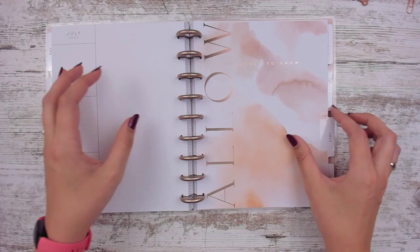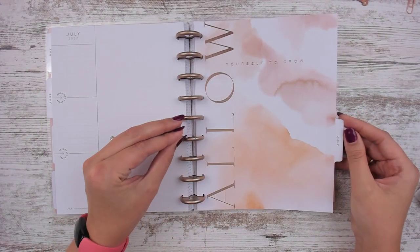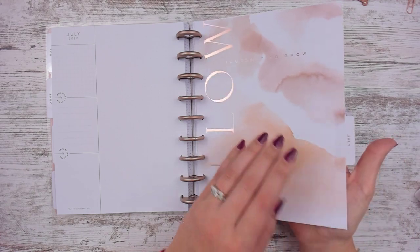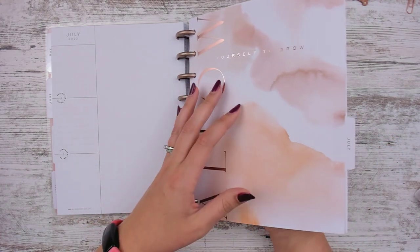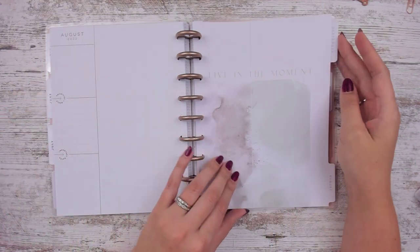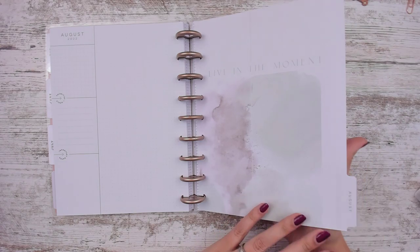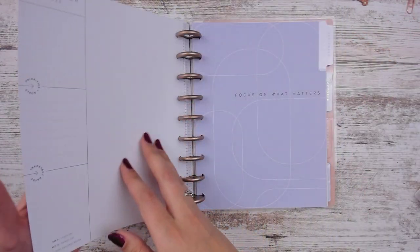July is foiled and says 'allow yourself to grow,' with watercolors in kind of copper and brown tones. For me the neutral dividers are okay because I wanted my individual spreads to be what I wanted. August's divider says 'live in the moment' with kind of a two-tone design and a line down the middle, with some green going on.